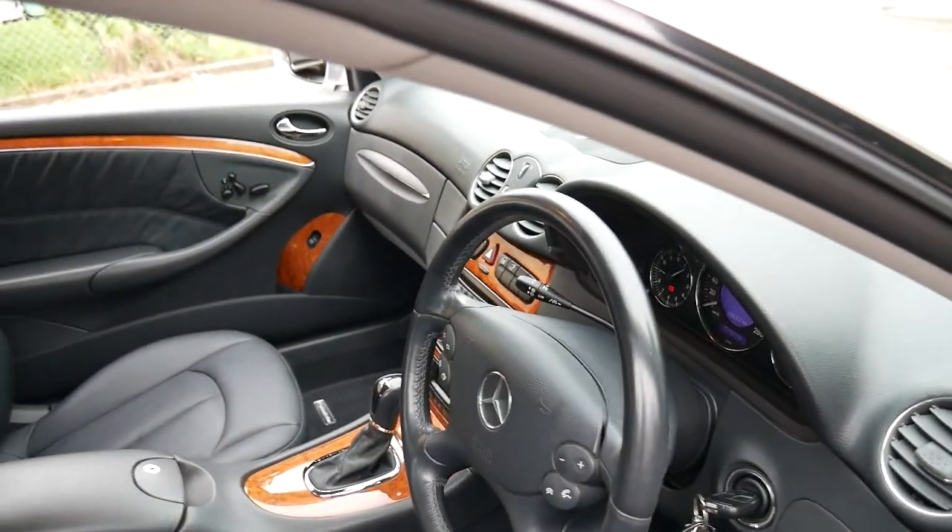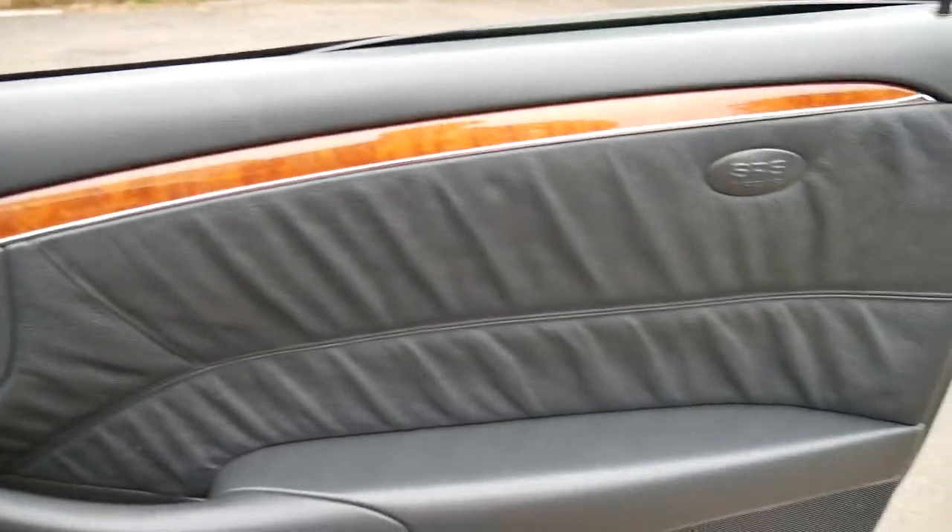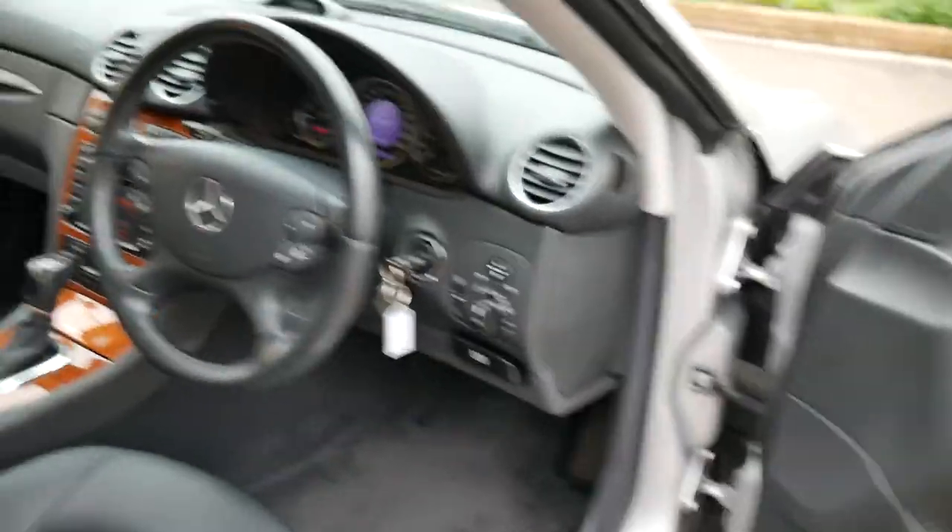The engine bay is nice and clean, and the timber trim is in great condition. Yeah, this is a car I don't think is going to last very long on the market.